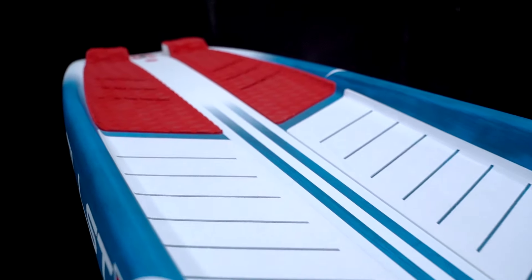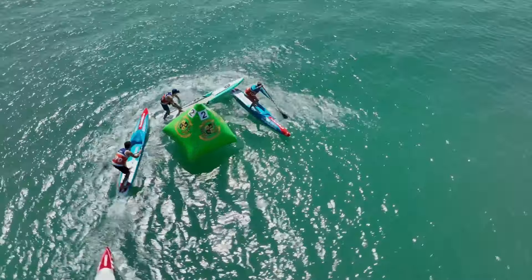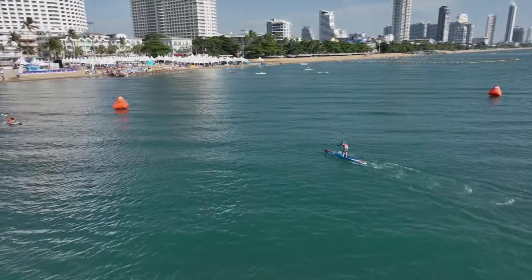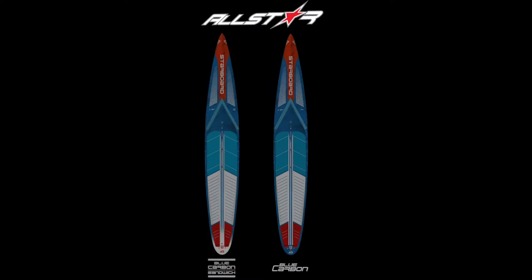The back of the standing area has also been drastically reduced in volume, to allow for better water flow when coming out of turns. This year, the All-Star is faster and more user-friendly than ever before. We are excited to present the ultimate All-Conditions Board.